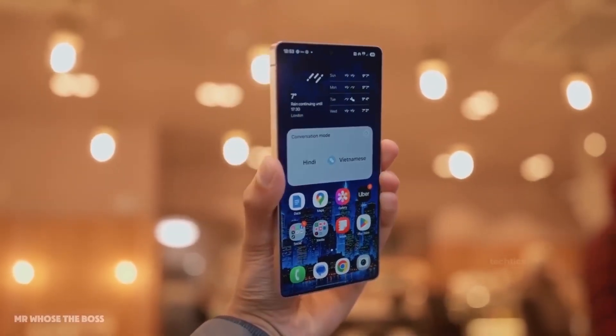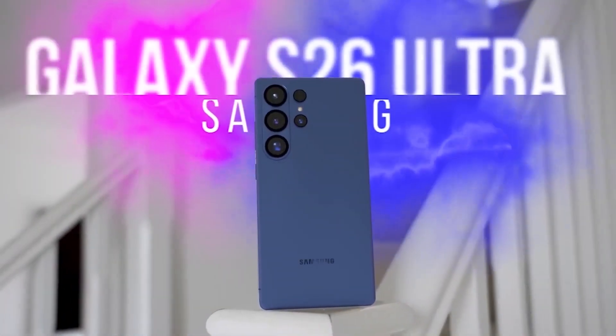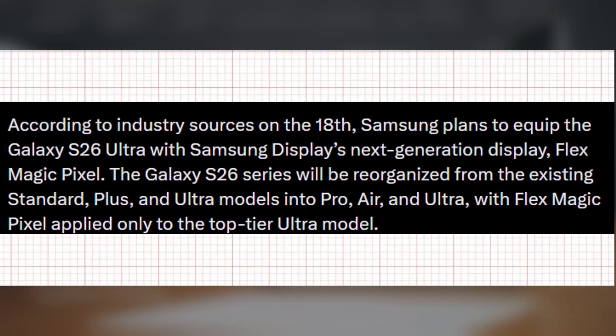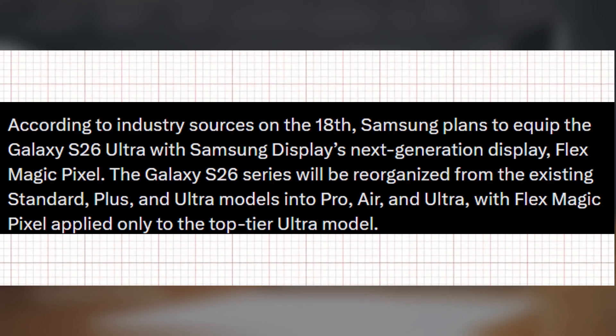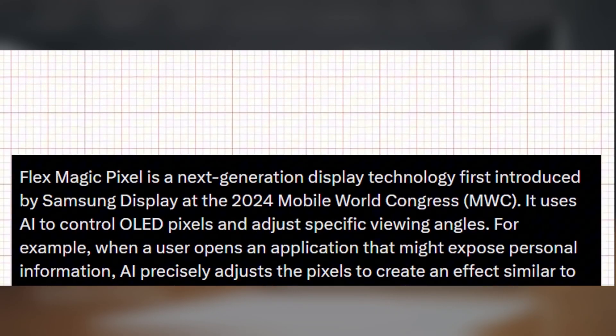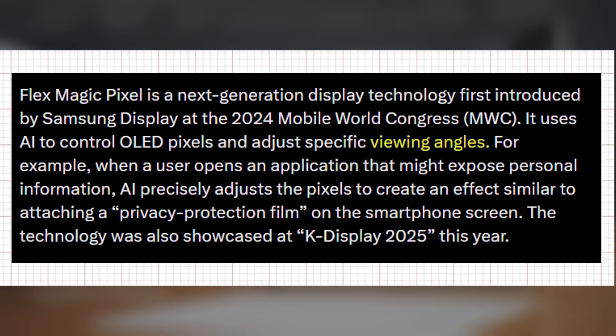The Ultra model will be the only one to gain this upgrade, while the Pro and Edge variants are said to continue using the S25's screen solution. However, industry analysts believe Samsung could extend this innovation to its next generation of foldable devices. The Flex Magic Pixel display can limit viewing angles by adjusting individual OLED pixels with AI control.